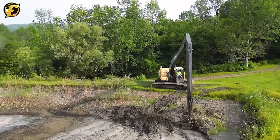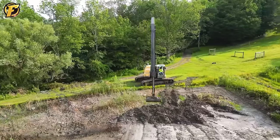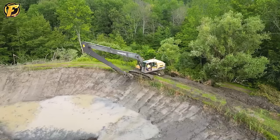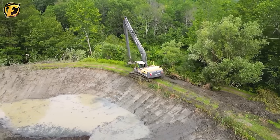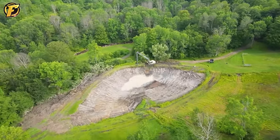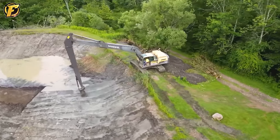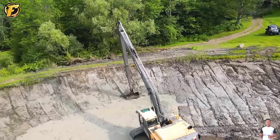An excavator with a 60-foot arm is working on a major project to clean up a large swamp for American earthworks. Its impressive long-reach working ability not only helps perform highly efficient tasks but also turns precision and energy-intensive tasks into simple ones. Each dredging cycle is an important step in making significant changes, cleaning up wetlands and establishing a clean environment on land.